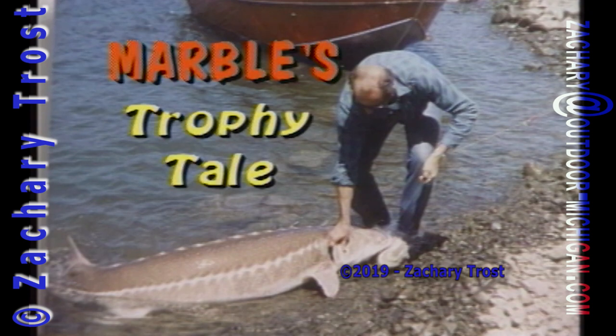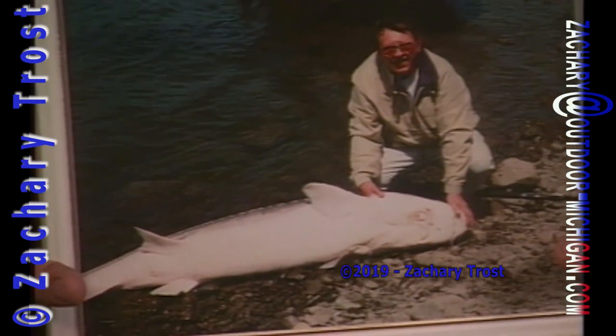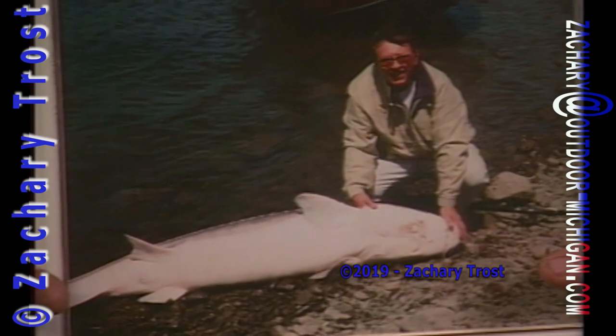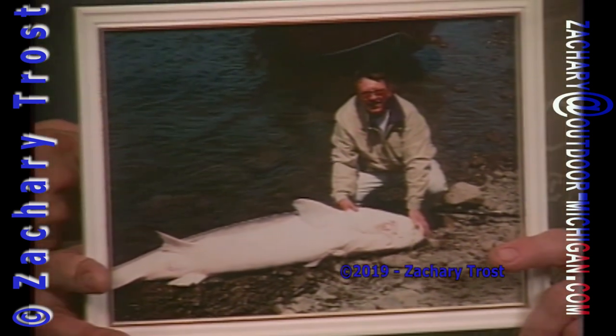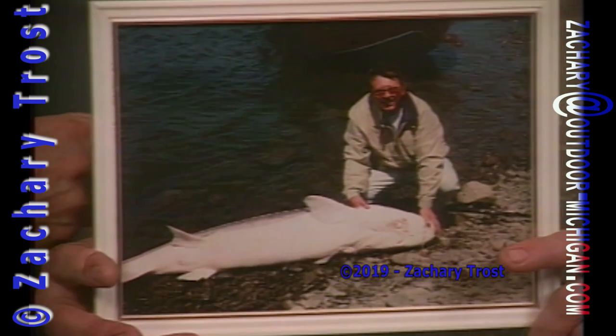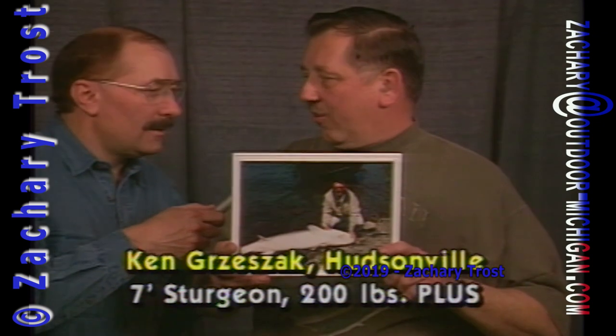But one thing Professor Fins does not have from personal experience is a trophy tale about sturgeon. Your name is Ken Grazak, from Hudsonville. Ninety inches long — seven and a half feet — estimated at 200 pounds or better. The fish was approximately 100 years old. Slow growers.